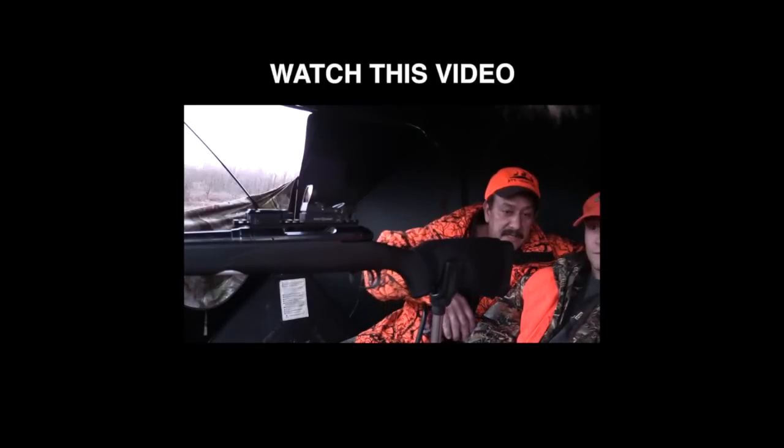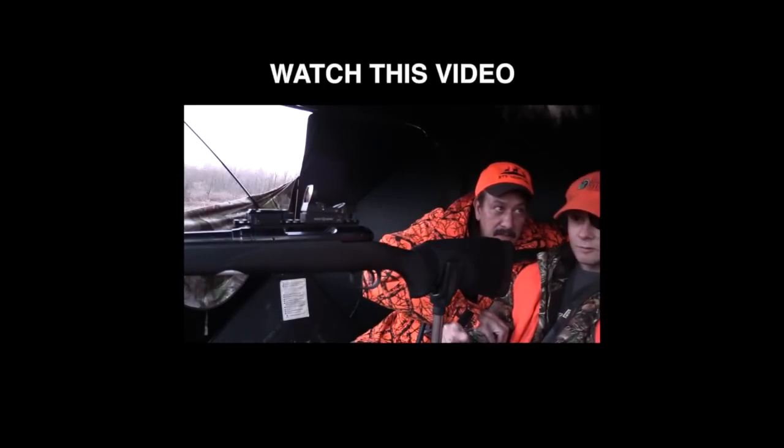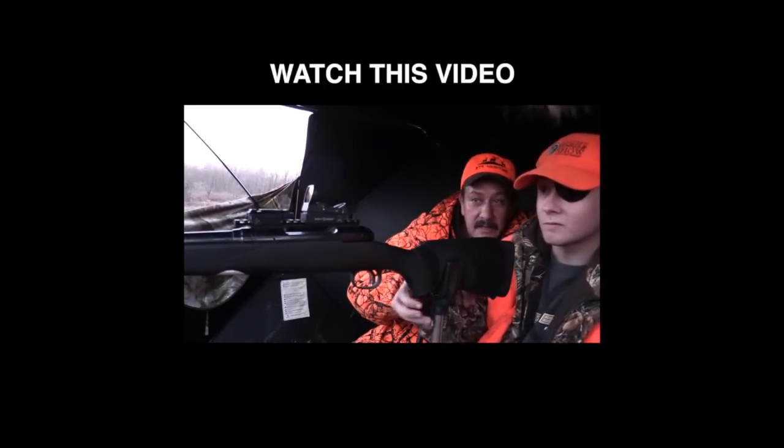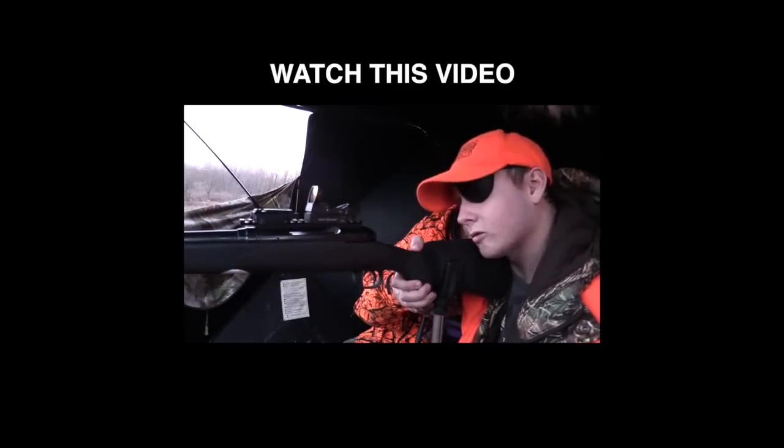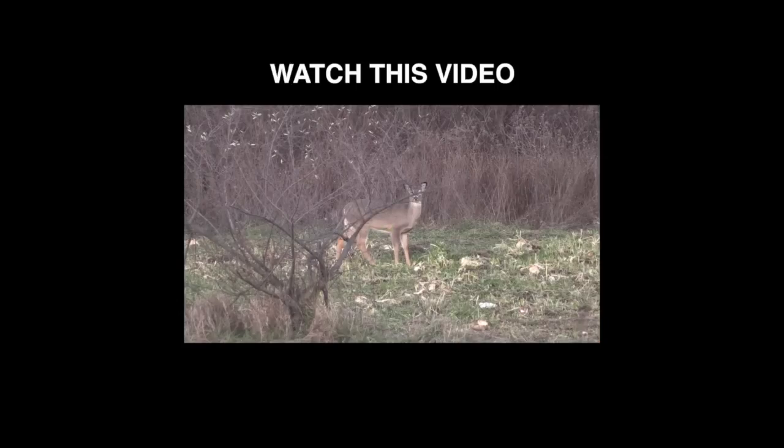We'll see you next time. Peace out. Nice and slow, hold in steady, hold in — she's squeezing. Go ahead.